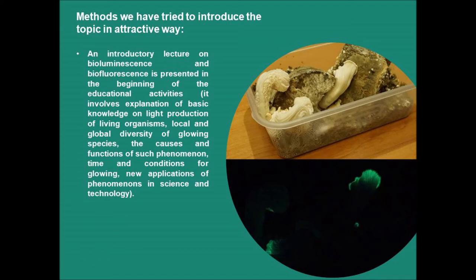Theoretical background is always a must when introducing a new topic. Therefore, an introductory lecture on bioluminescence and/or biofluorescence is presented at the beginning of the educational activities. The introductory lecture involves explanation of basic knowledge on light production of living organisms, local and global diversity of glowing species, the causes and functions of such phenomena, timing and conditions for glowing, and new applications of these phenomena in science and technology. Some specimens of glowing species may also be demonstrated during the lecture in the room.